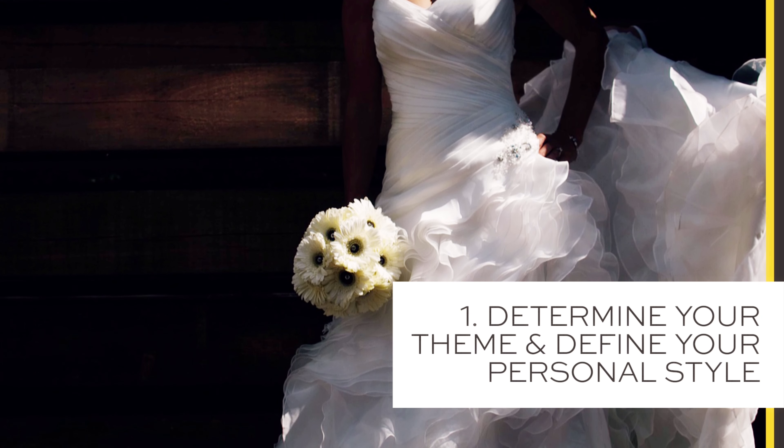Point number one: determine your theme and define your personal style. Whatever style of gown you choose should match your wedding theme, venue, and decor so it tells a consistent story. What kind of bride are you? What is your personal style? Do you want to be bohemian, romantic, sexy, blinged out? Once you have picked the theme, find a store or designer who stocks the dresses that fit the vibe you're looking for. Visit their website, look on their Instagram pages, and make sure that whatever they are offering is reflective of your personal style.